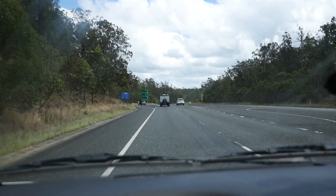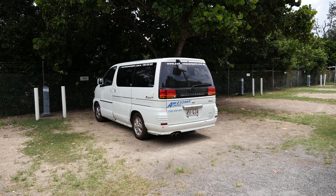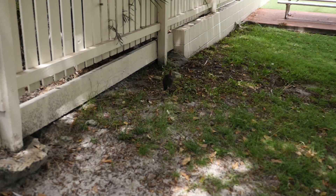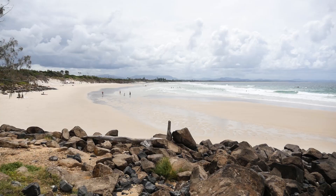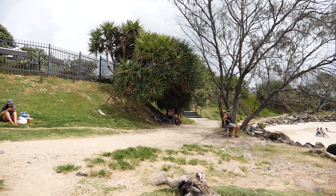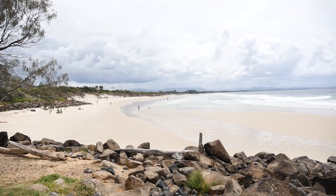We've arrived in Byron Bay and checked into our campsite. We've got this really nice spot under a tree — we're staying in First Sun Holiday Park. We're going to head into town and explore a bit. We've also got baby bush turkeys running around our campsite — they're so small. Our campsite is just up there and there's a walkway that leads through to the beach, though it's looking a little grey so it might start raining soon.